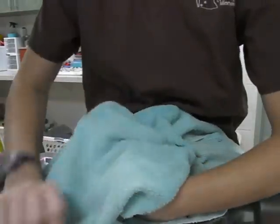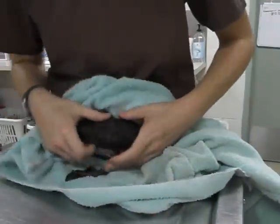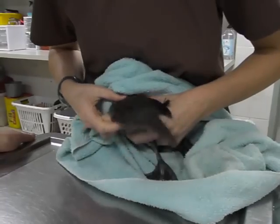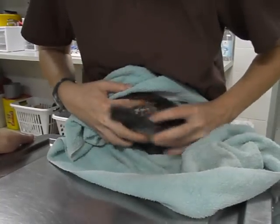We'll cover his face to make him a little calmer for the rest of the exam. We can examine each wing. This wing feels fine. You can see his legs sticking out there.